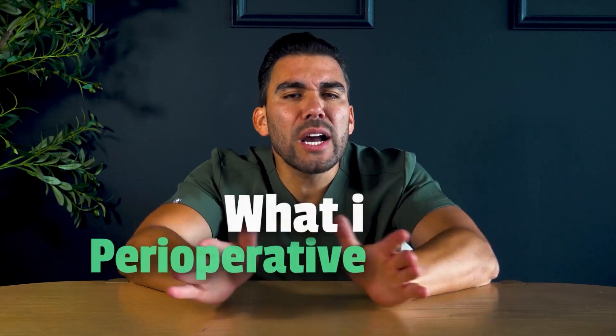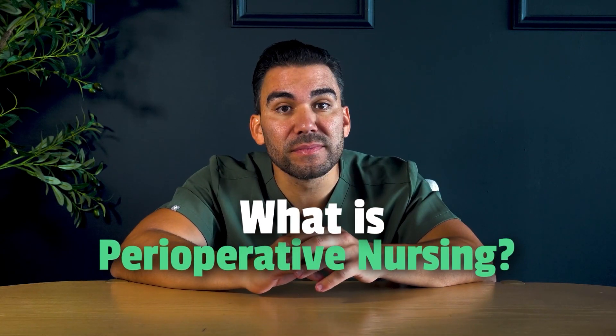Welcome, aspiring nurses! Today we're exploring an exciting specialty in the nursing field — perioperative nursing. If you've ever wondered what it's like to be a part of a surgical team, this video is for you. Click the link below to access the blog for more information.